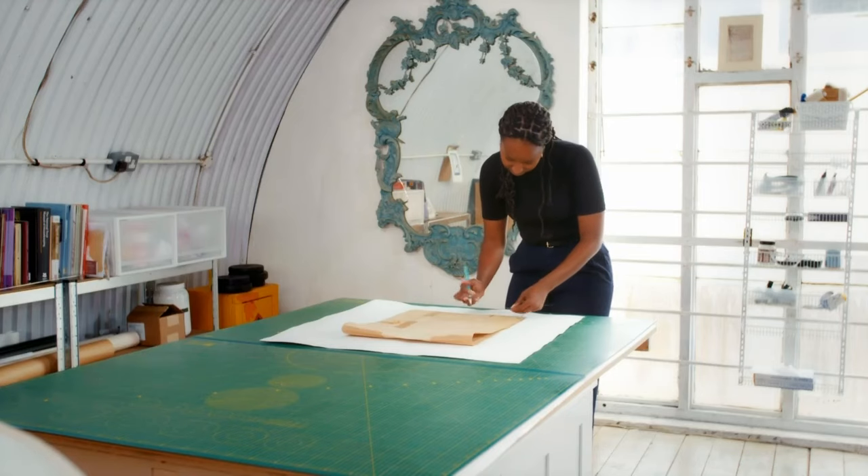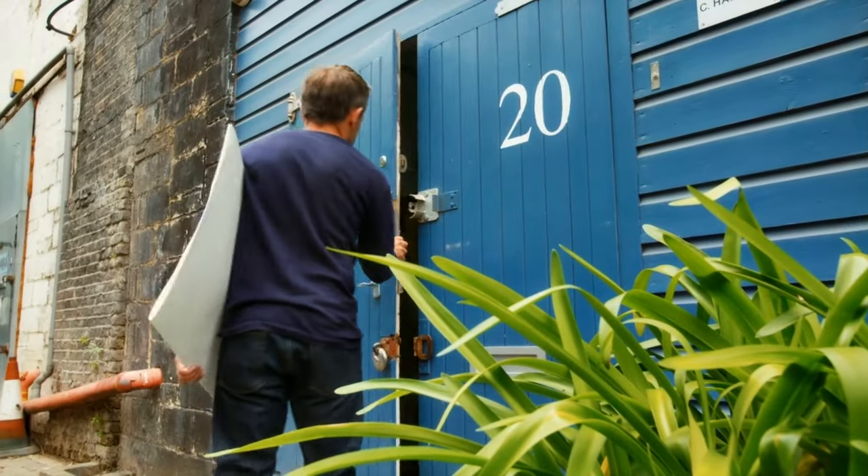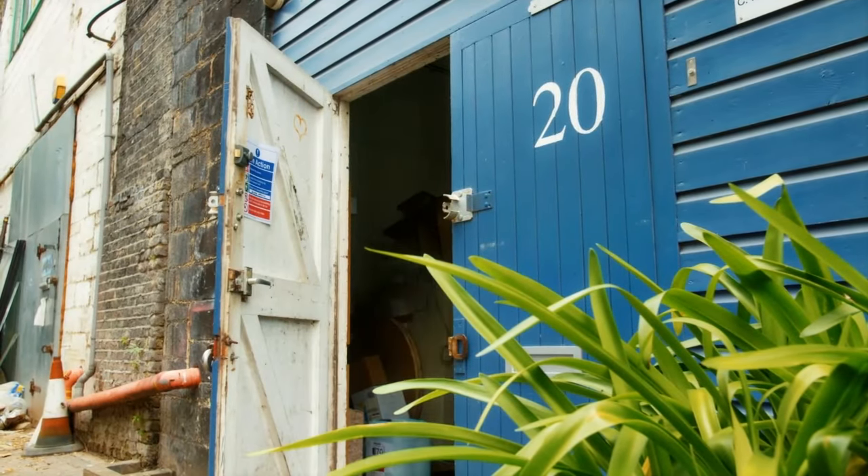I'm here in London to meet Ashley Brown. She's a paper conservator, very highly recommended, top of her game. I've got something in here which is really delicate, very close to my heart. I love it.